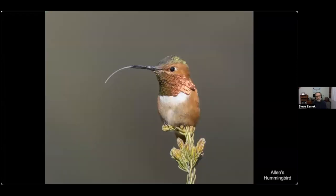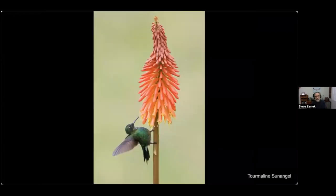Back in the U.S., here's an Anna's hummingbird. Hummingbirds are the quintessential flower-consuming birds, feeding on nectar predominantly using that long tongue. Here's a selection of some of my favorite hummingbird photos — this was taken in Colombia, a tourmaline sun angel.